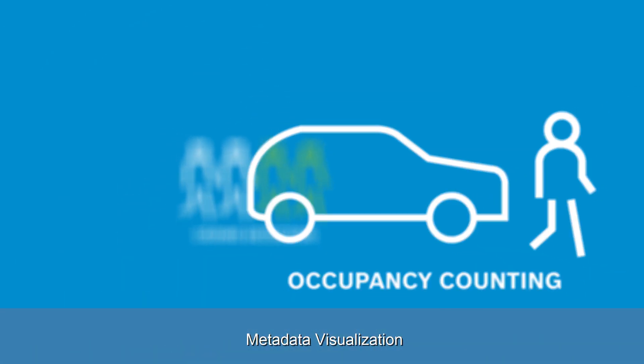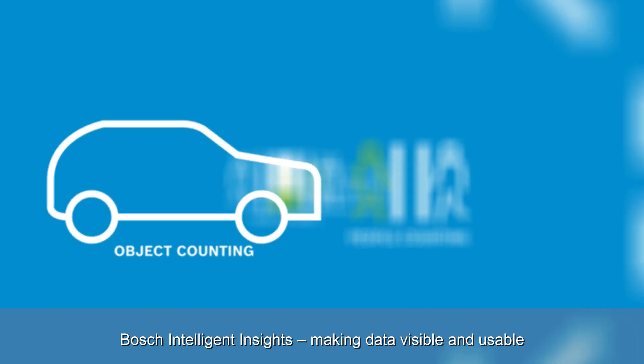Metadata Visualisation. Bosch Intelligent Insights — making data visible and usable.